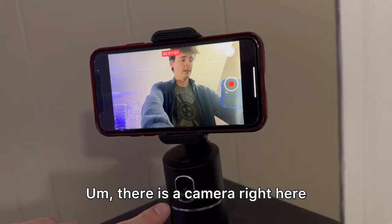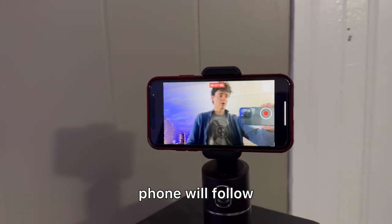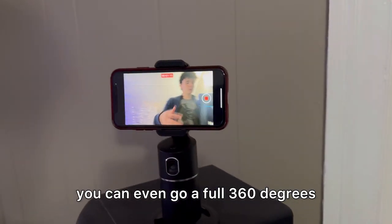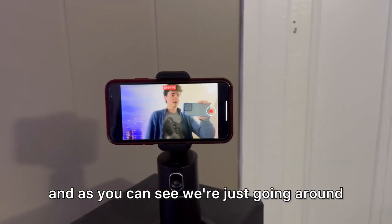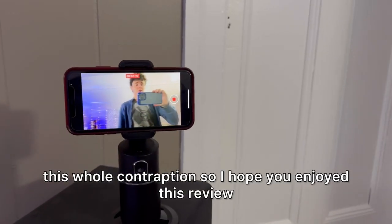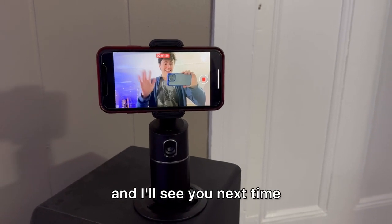There is a camera right here that follows your face and then your phone follows that. You can even go a full 360 degrees — as you can see, we're just going around and around. It really is mind-boggling. I hope you enjoyed this review and I'll see you next time.